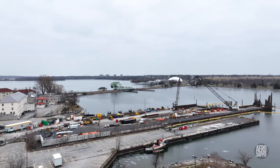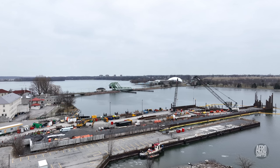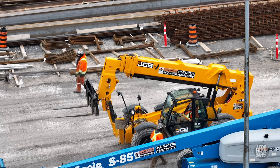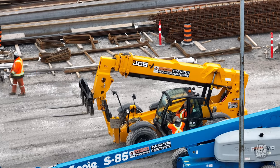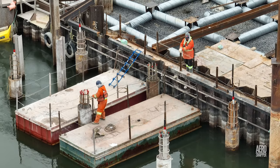This is our first look of 2023 at the work being conducted at the Kingston end of the Wolf Island ferry run. It's a Sunday but, pleasingly, there's still a great deal of activity taking place.